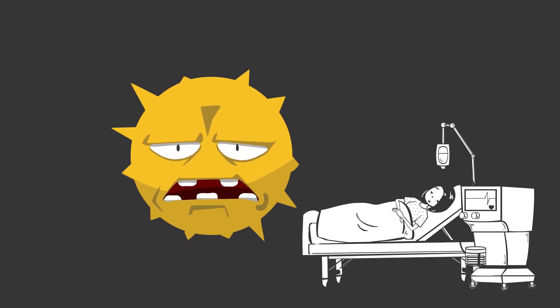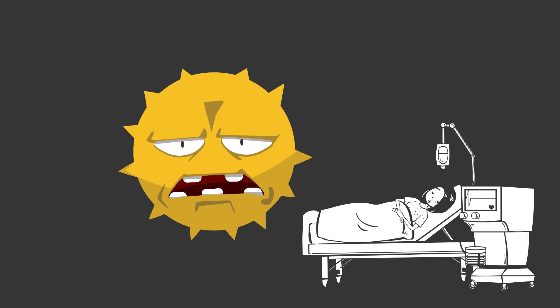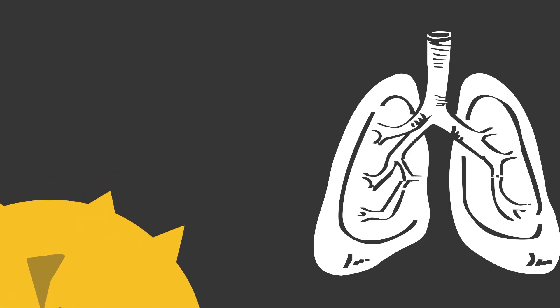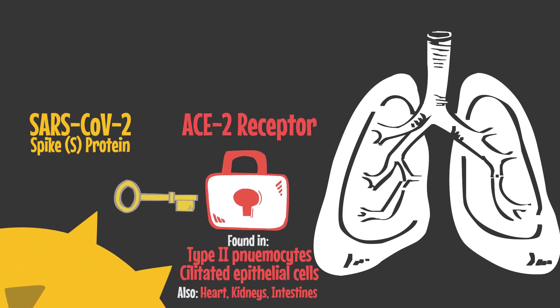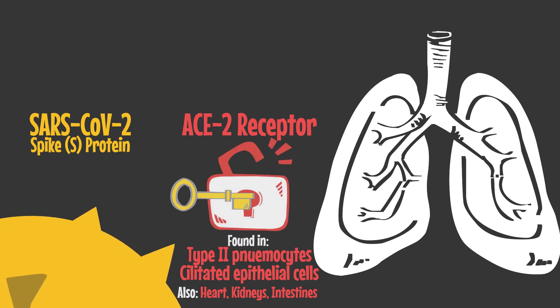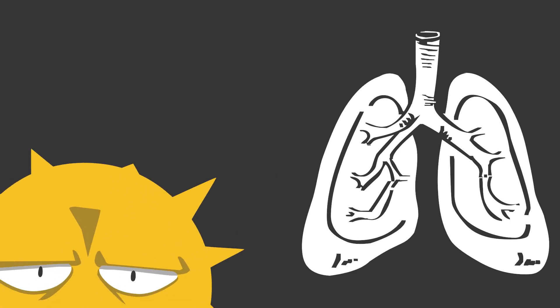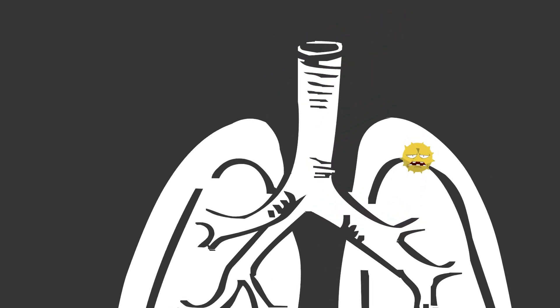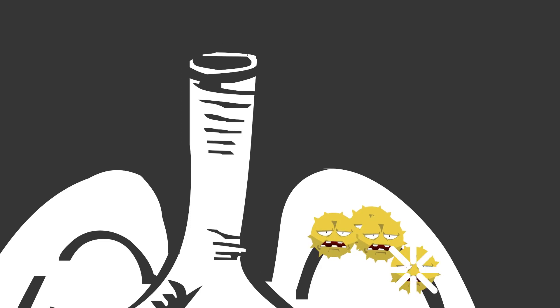But it also directly attacks the cells of our lungs. The spikes on the outside of the virus — the same spikes that give it its regal crown — are tipped with a protein that acts as a key, allowing it to enter the lung cells. The virus then does two diabolical things. First, it hijacks the lung cell to make millions of copies of itself. These copies attack nearby cells and also end up in droplets that can be spread to new people.